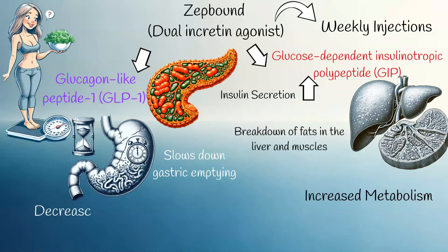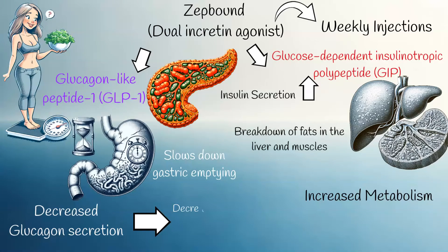Furthermore, these hormones inhibit glucagon secretion, meaning the liver releases less glucose into the bloodstream, resulting in fewer blood sugar spikes. This is because glucagon stimulates glucose production from glycogen by the liver. Additionally, GLP-1 increases the production of glucose transporter proteins, facilitating glucose uptake by cells.